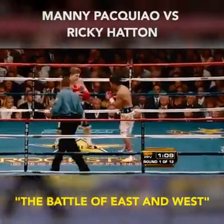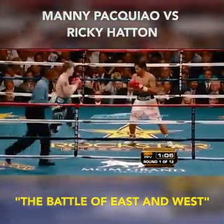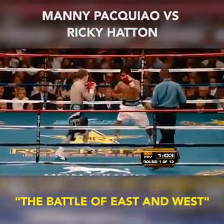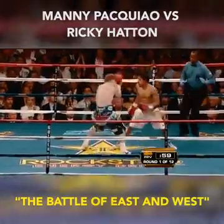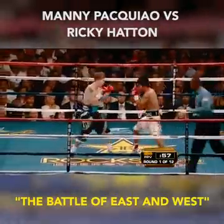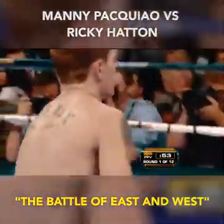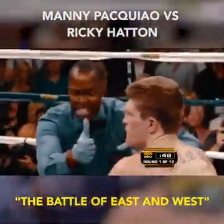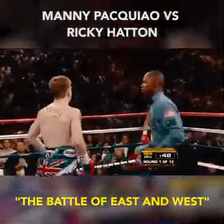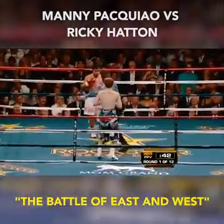That jab shows he's no longer a one-punch puncher — he follows the jab with a hook, comes back with another jab. There's the straight left hand, and he landed it right on Hatton's chin. Down goes Hatton after he swings and misses with a left hook. That's a knockdown for Manny Pacquiao. Perfect right hand inside.